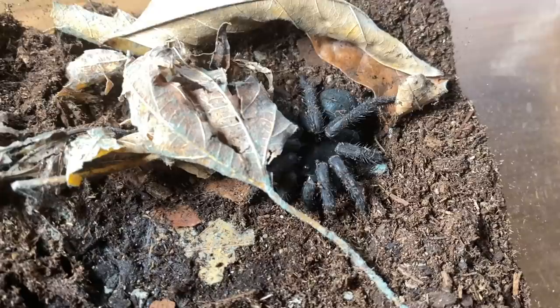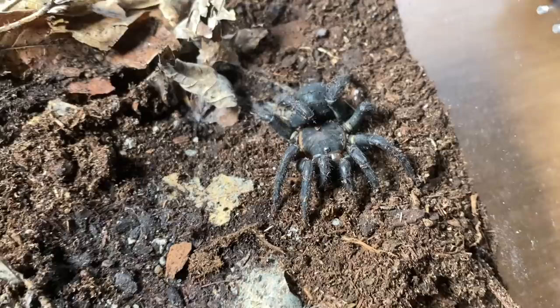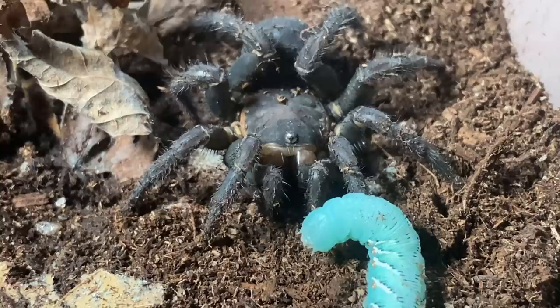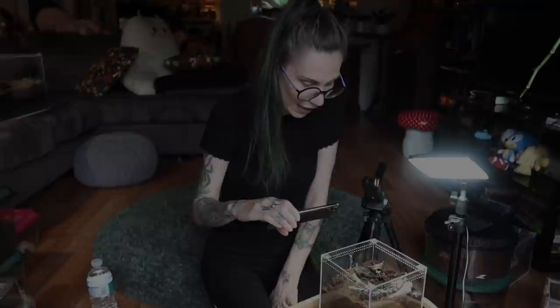Right here we have the trapdoor spider that I've recently unboxed. Unfortunately these leaves somehow turned moldy — I don't know why because I never had that happen before. I did feed this recently and it did eat no problem. I thought we could try feeding it a hornworm also, but I guess this one's just not feeling it — it did just eat, so no surprise.